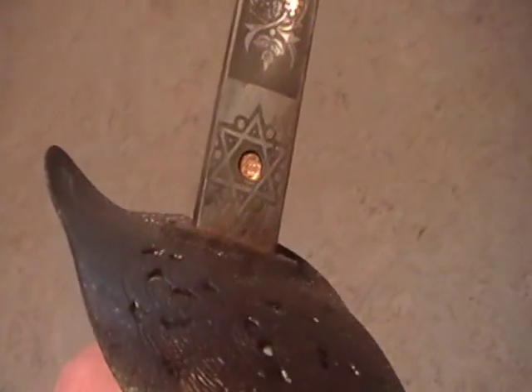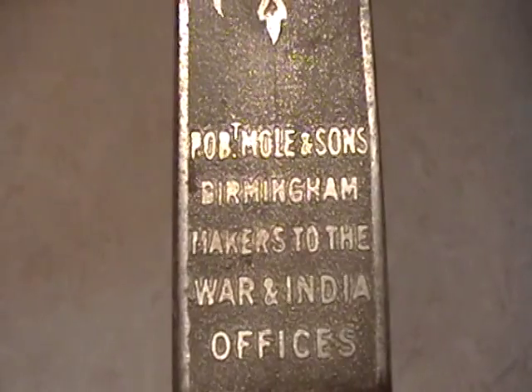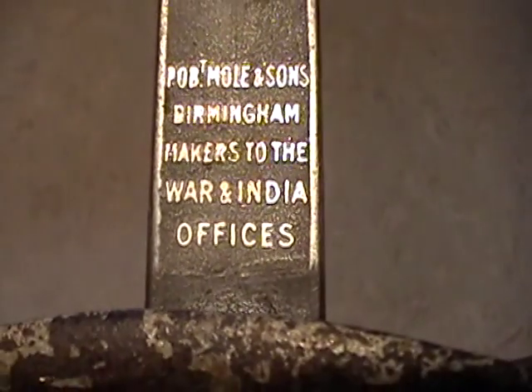This here is an actual sword that was used in the war. I don't know a whole lot about it other than I got it off my uncle in England — and it's a pretty nice sword. But if you see here, it says P.O.B., Molinson's Birmingham, maker to the War and India offices. I don't know what that means, but that's one of the swords we've got anyway.